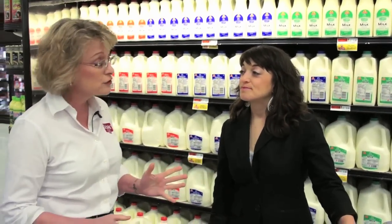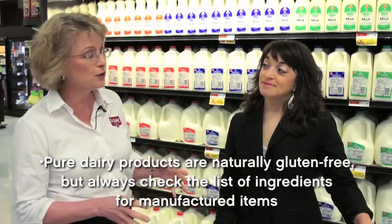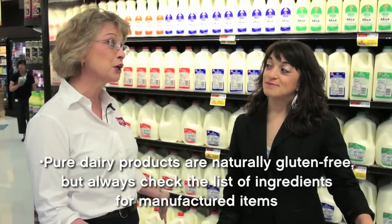Here we are in the dairy section. Dairy products are naturally gluten-free, so we can grab our milk, our yogurt, our shredded cheese, and be ready to go.